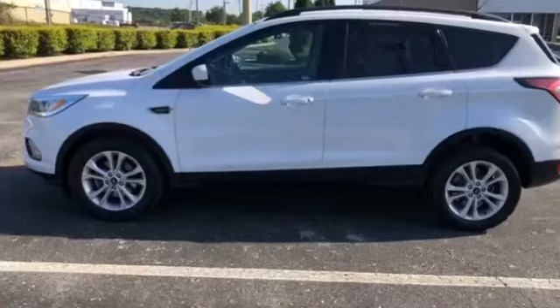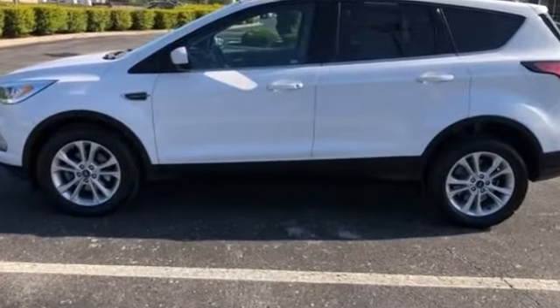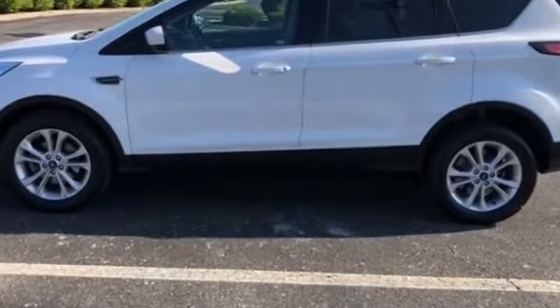2017 Ford Escape with less than 40,000 miles on the odometer.